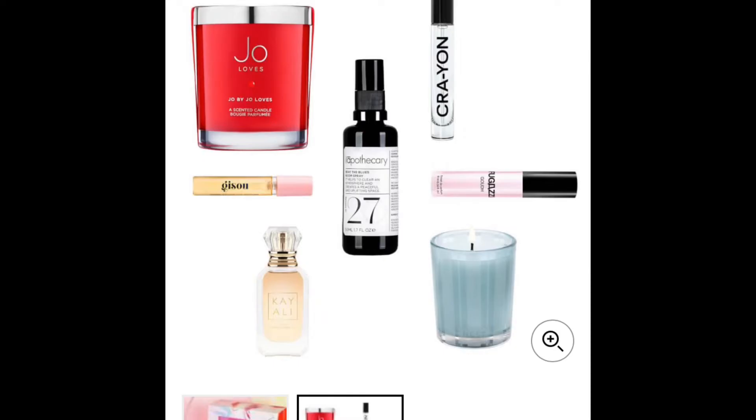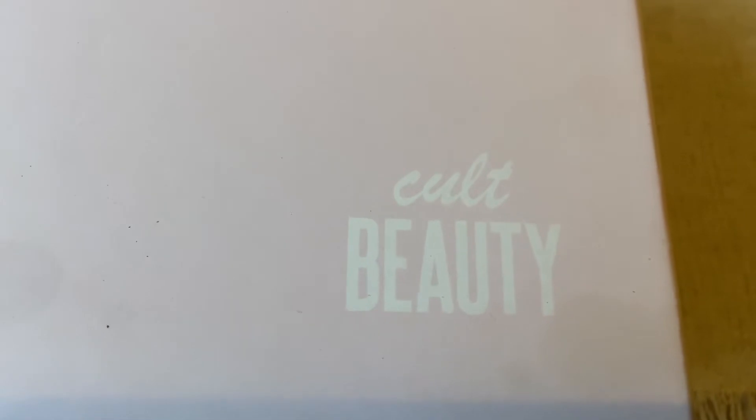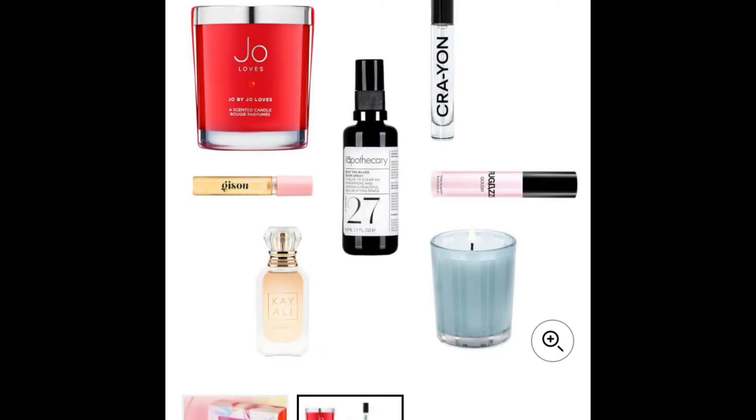Then you've got the Nest New York travel size driftwood and chamomile votive. Then we've got the Apothecary full-size Beat the Blues room spray — gorgeous. Then you've got the Huda Beauty travel size white flower 57.